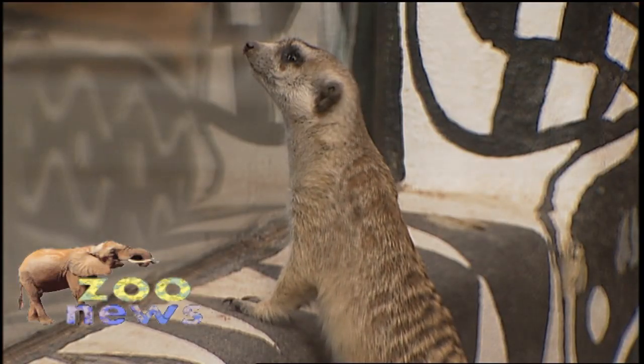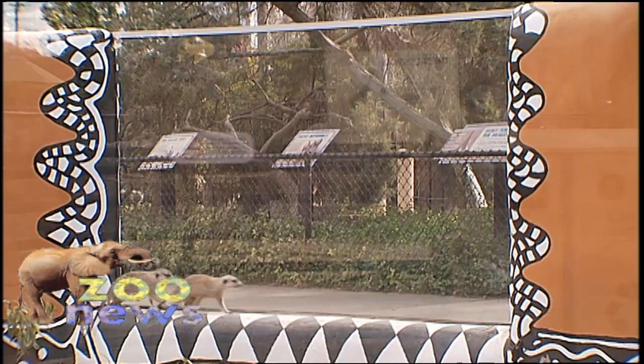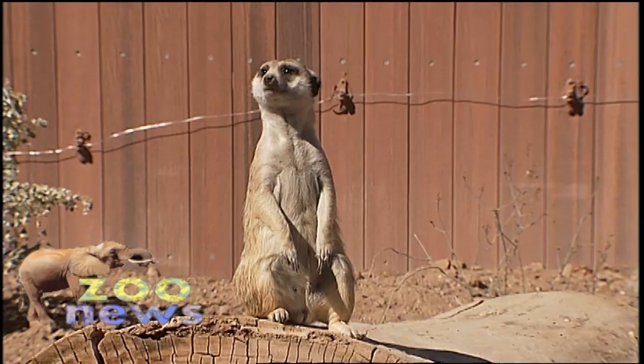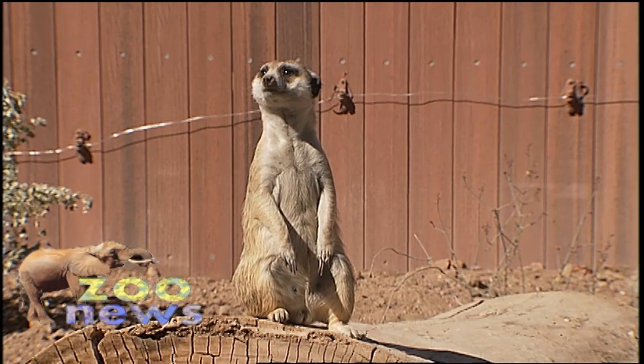A group of meerkats like these brothers is known as a mob. They live in communities and depend on one another for survival. While the group is foraging, one member of the mob is always on sentry duty.